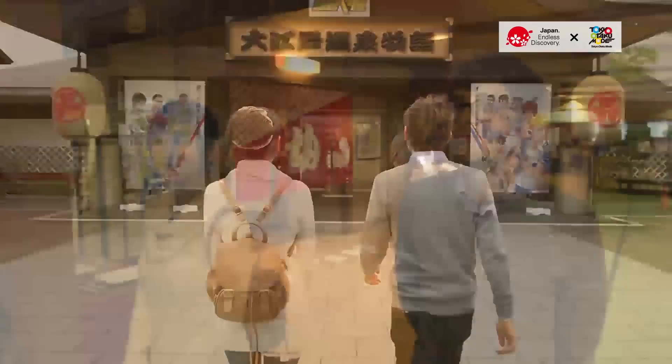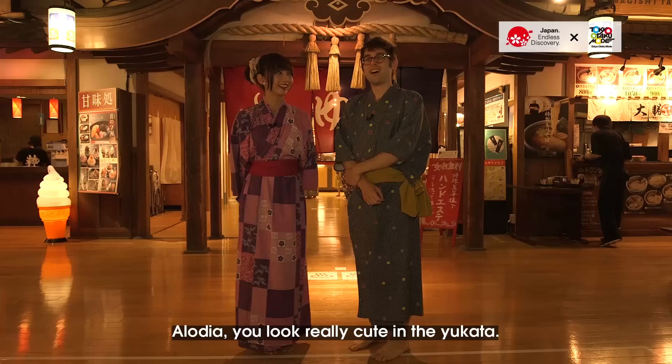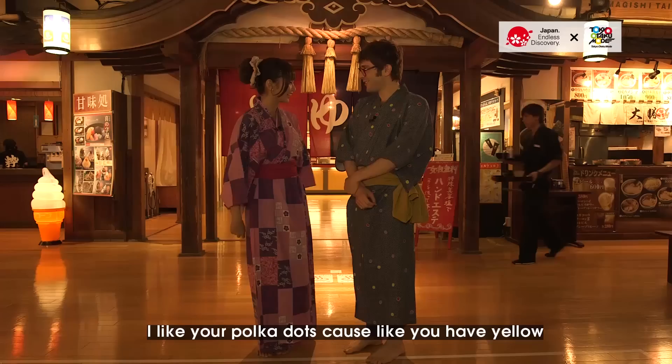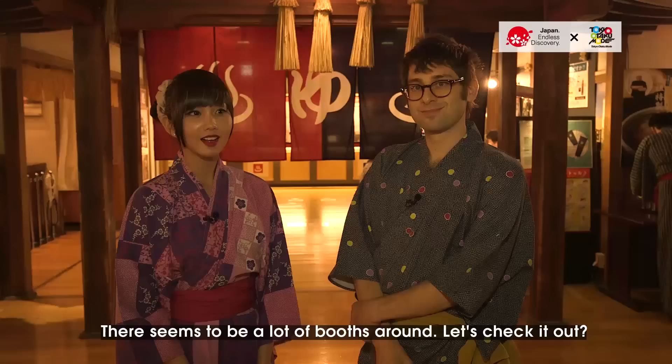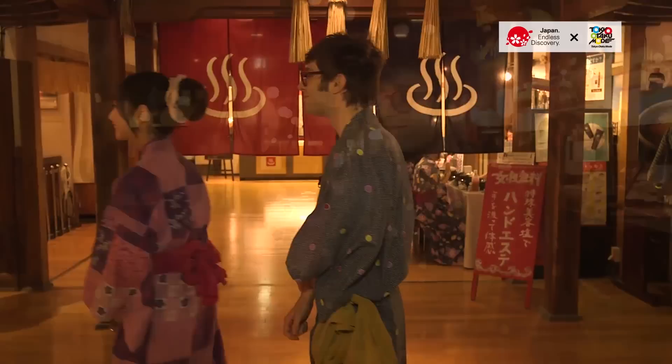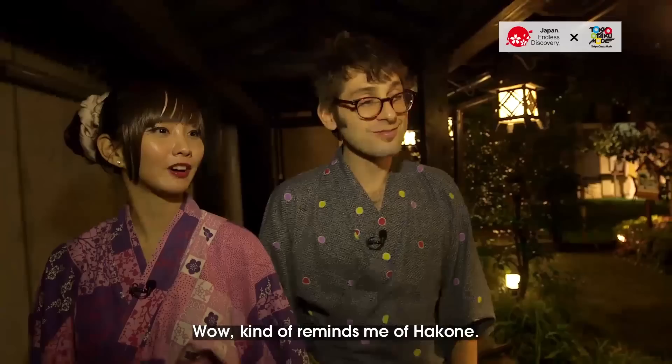I've heard that it's kind of Japanese traditional festival themed. Oh, that's interesting. Wow, there are so many yukata. You look really cute in the yukata. Yours too. I like your polka dots — you have yellow and your obi is yellow, good match. There seem to be a lot of booths around. Yeah, let's check it out. It's lovely. So soon we'll arrive at the foot hot spring.